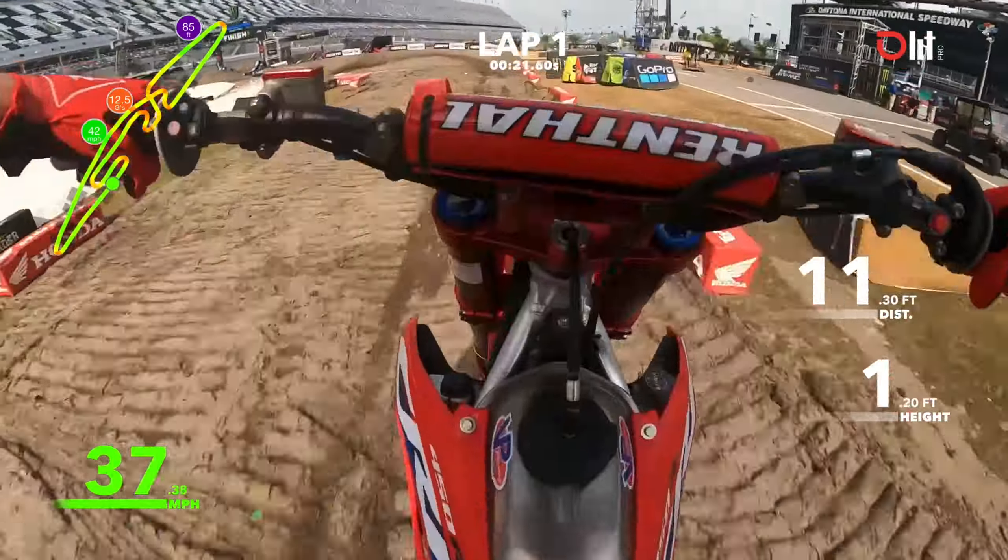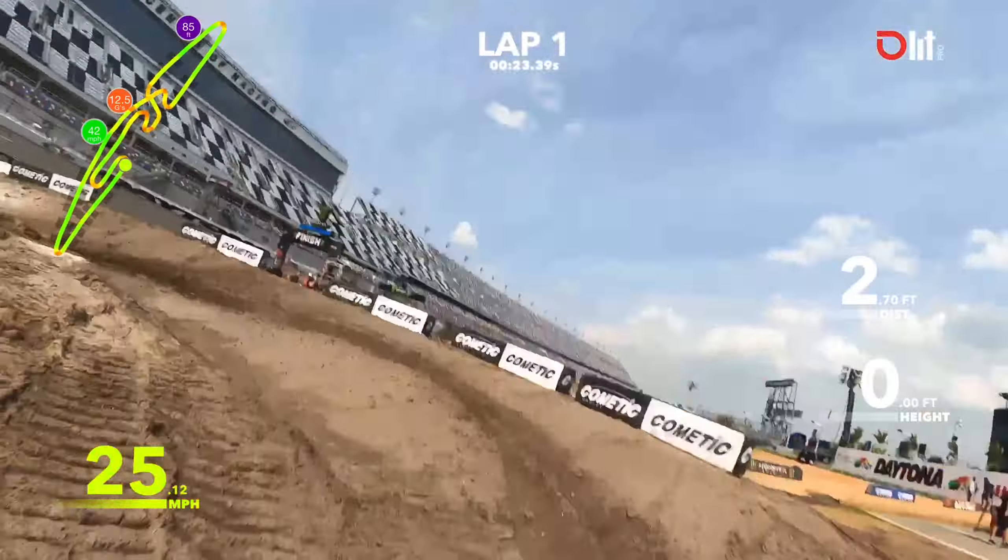Then we have a couple rollers coming into a 180 bull turn, another short rhythm section. This rhythm section is going to get really, really rough — I don't suspect that guys are going to be able to take the same line.